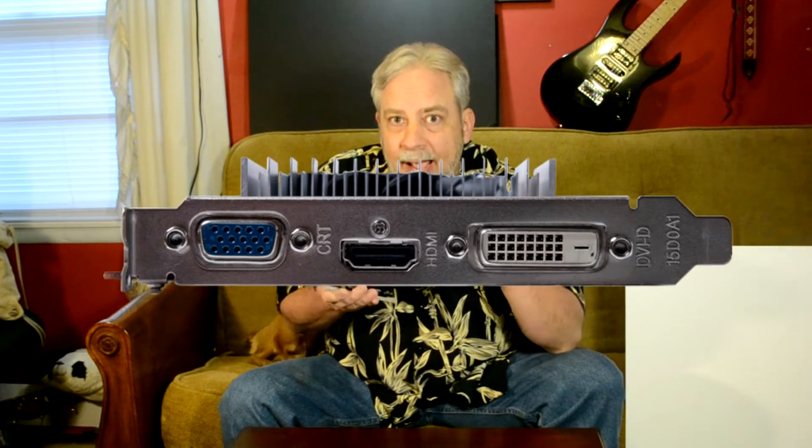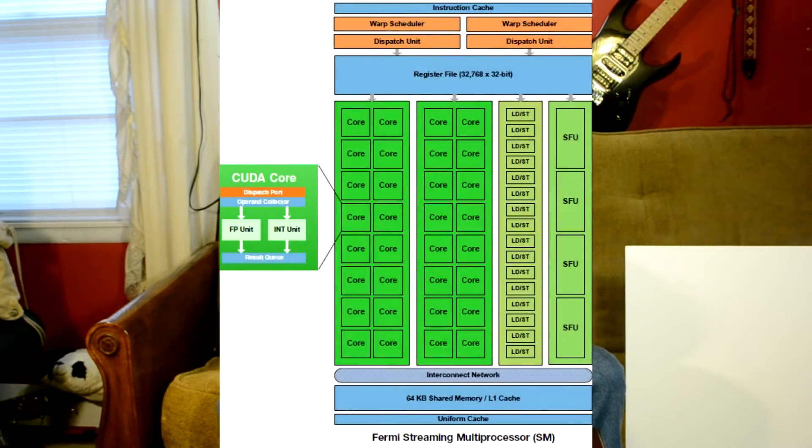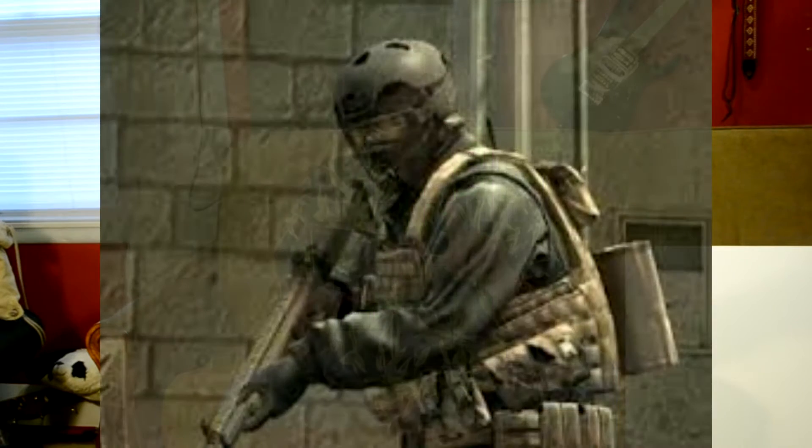The AMD cousin of this card is the Radeon R7 250, and it has 384 streaming processors. The way AMD works is their streaming processors are kind of like fire teams — like Seal Team Six — where teams get together, work hard to do a mission, then move on to the next one. Whereas CUDA cores are more like an army of one — a single guy doing one infiltration, and a million other guys each doing the same thing individually.